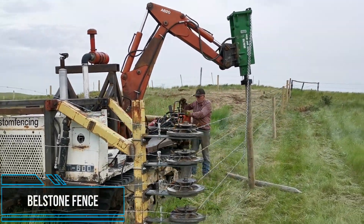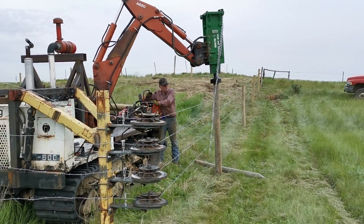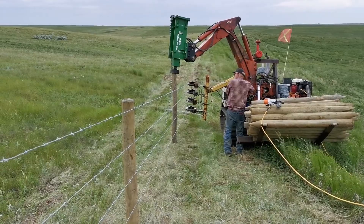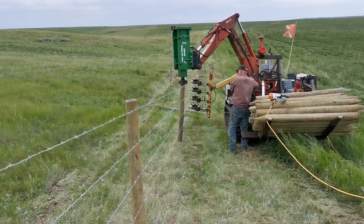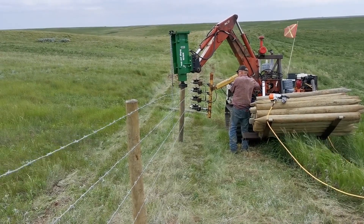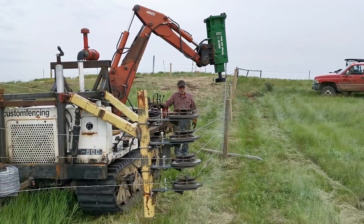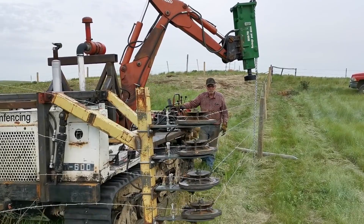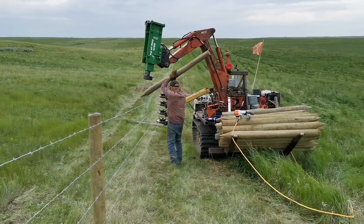This one-man fencing machine is a game-changer for anyone involved in fencing projects. This innovative tool combines power and convenience, allowing a single person to tackle fencing tasks with ease. The machine's design incorporates a powerful motor and advanced fencing mechanisms that streamline the entire process — from driving posts to stretching wire — this all-in-one solution significantly reduces the time and effort required for fencing installations.